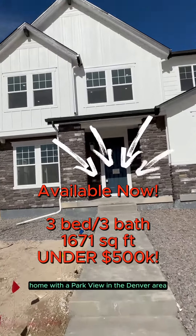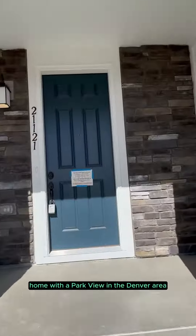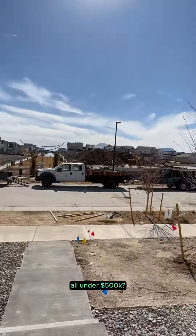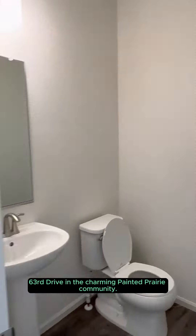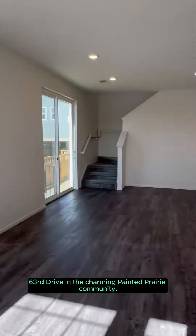Are you looking for a move-in ready home with a park view in the Denver area, all under $500,000? Well, I have got the perfect spot for you. Let's take a stroll through 21221 East 63rd Drive in the charming Painted Prairie community.